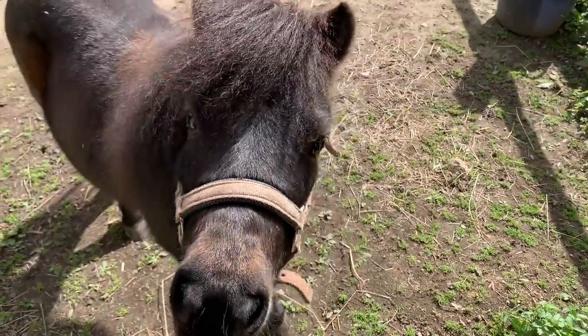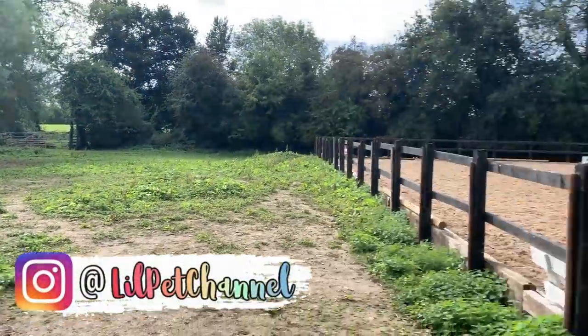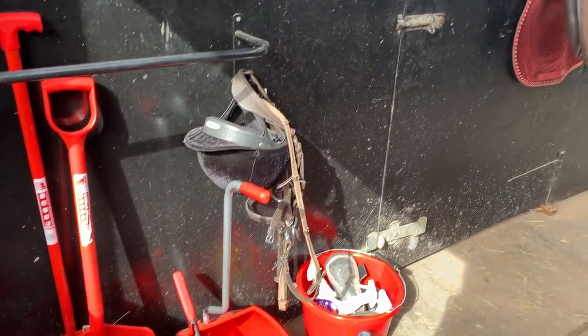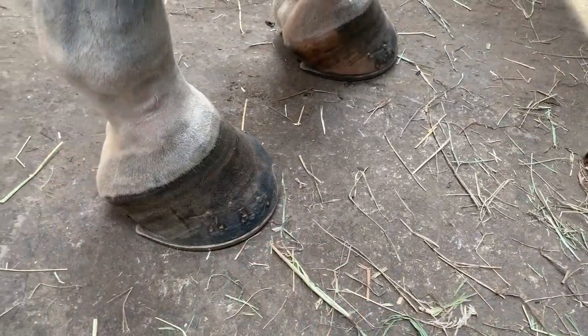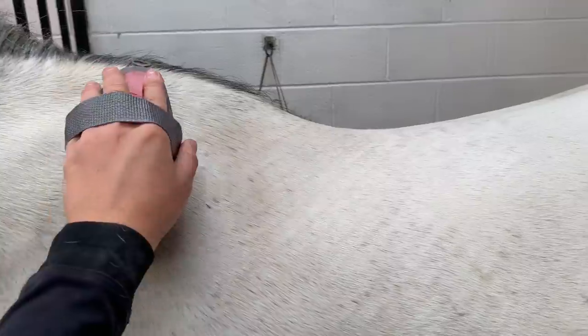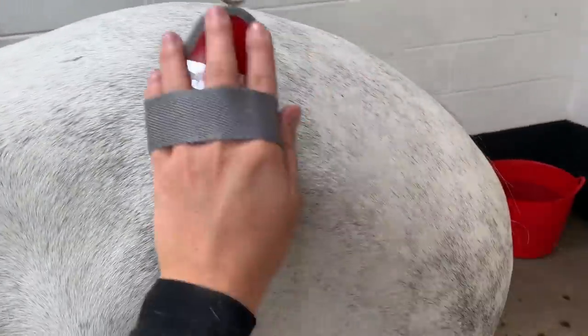So yeah, this is Minnie, and next to Minnie in the stable we have a new addition. In my previous video I'd already informed you that my new horse was a boy, and as you can see he is also dapple gray. So this new member of my herd is called Smokey, which is very fitting with his coloring.